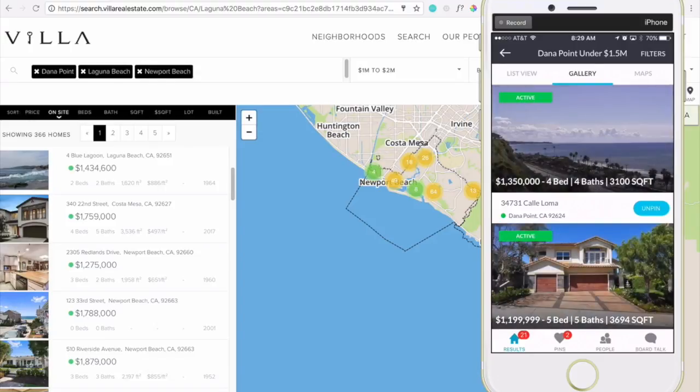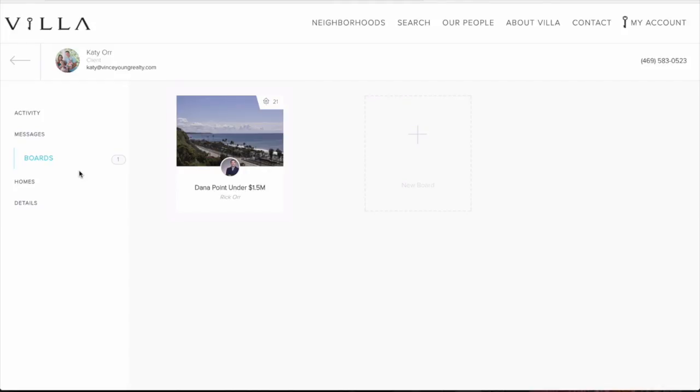This is Real Savvy in a nutshell. It keeps you connected to your clients like never before. Beyond custom websites, beautiful branded mobile apps, and an insanely amazing social, Pinterest-style, collaborative IDX, the final bit is the Real Savvy CRM, where you can see client activity in real time.